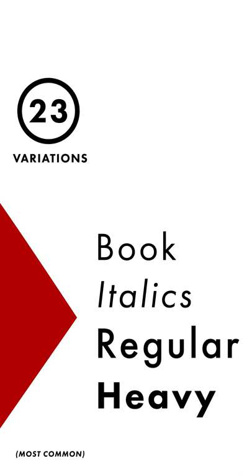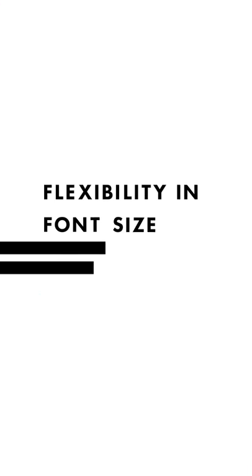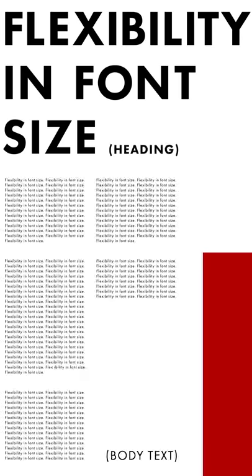Having 23 variations, Futura's proportional letterforms and rigid structure allow for flexibility in font size, whether it be for heading or body text.